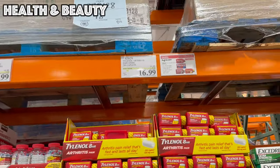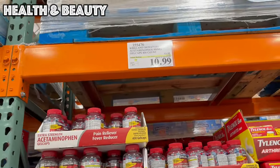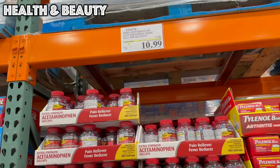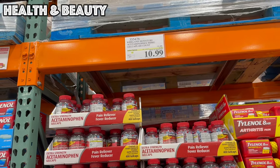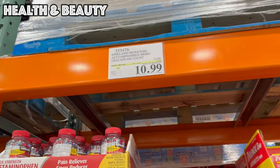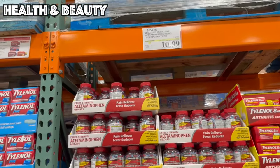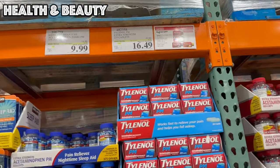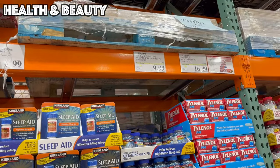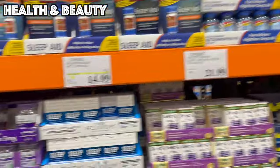Tylenol Arthritis is $4.50 off. We also have the Kirkland brand acetaminophen — already a great deal at 400 gel caps for $13.99 regular price — with an extra three dollars off, bringing it to $10.99. That deal is actually good through February 4th. We've got Tylenol PM $4.50 off, and the Kirkland Acetaminophen PM is three dollars off, also good until February 4th.